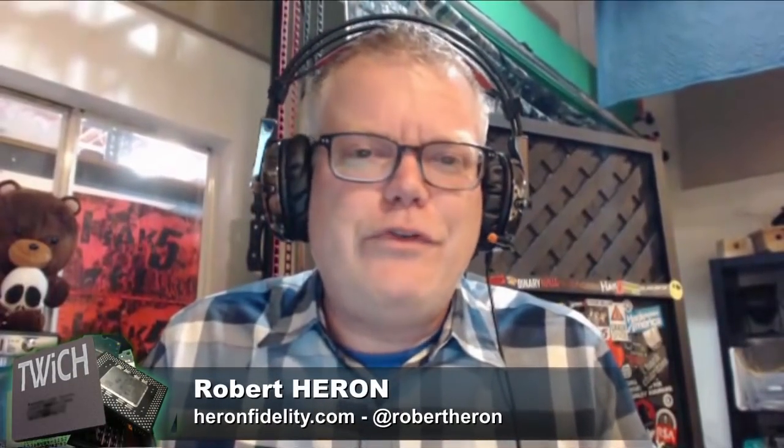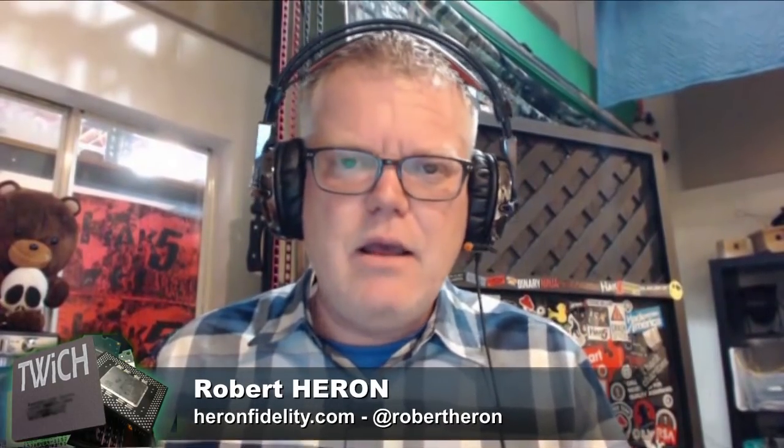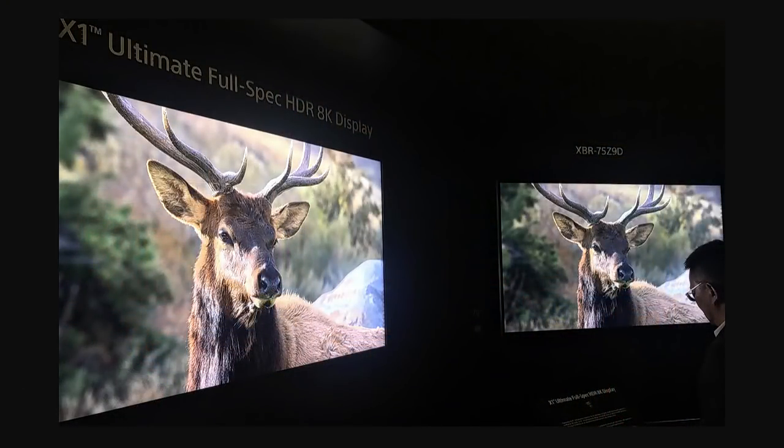Sony always shows off cool stuff in their booth. Usually, not in addition to all their new 4K TVs — be it LCD or OLED — they were also showing off a prototype display as well. This was an 85-inch 8K screen, highlighting their new X1 Ultimate prototype video processor.